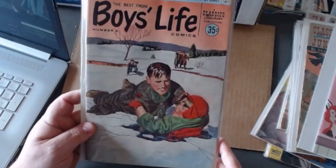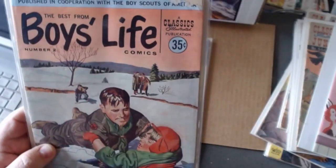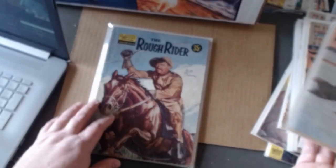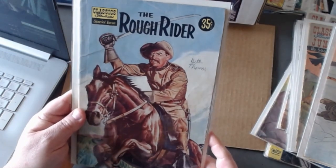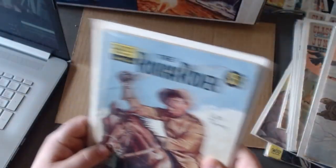Classics Illustrated also produced a Boy's Life — here's issue number two. It had stories for scouts but it also had some good comics in there as well. You can also start collecting those. And here's one of those special issues I told you about — this one's The Rough Rider. Now there are about ten special issues you can get. You could insert these into your lineup of one sixty-nine — for example, this one is called one forty-one A, so if you wanted to you could slip this right behind issue number one forty-one. I don't do that, but you could.